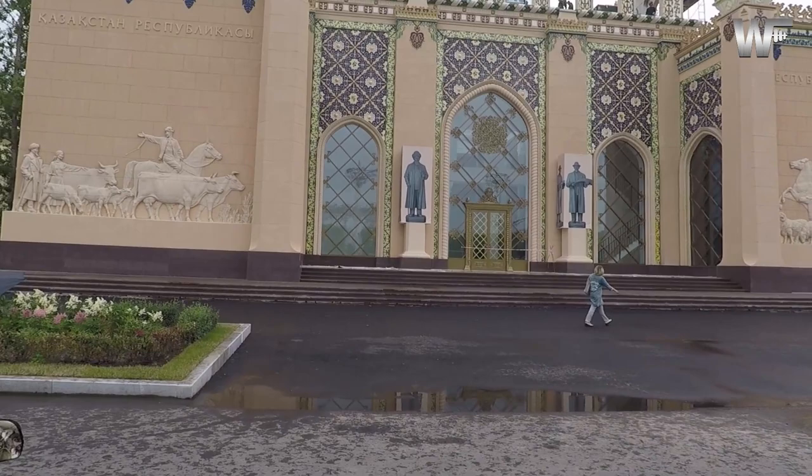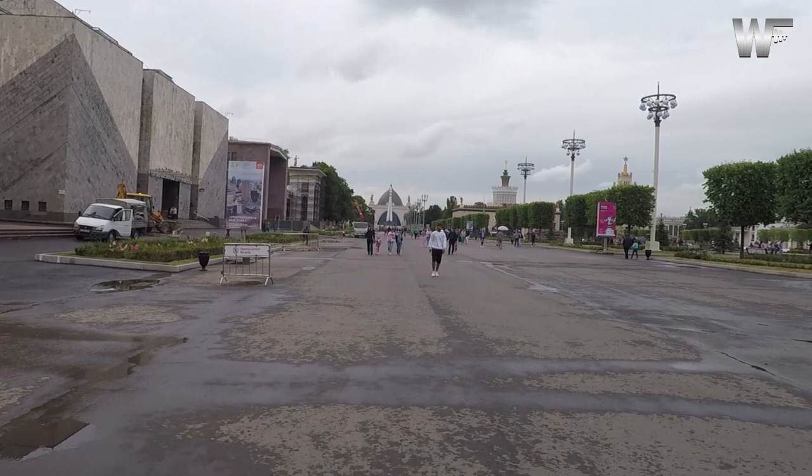It's raining right now. The weather in Moscow is really crazy — rain starts all of a sudden.